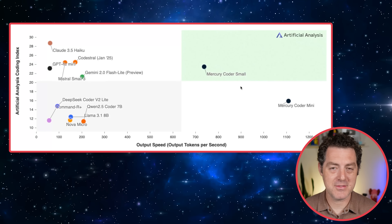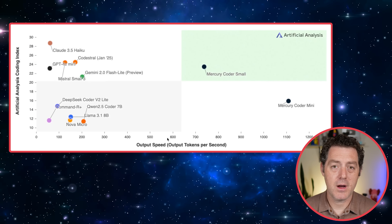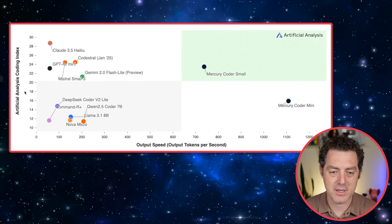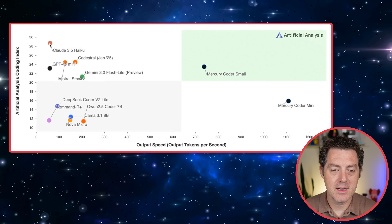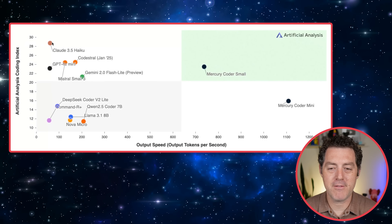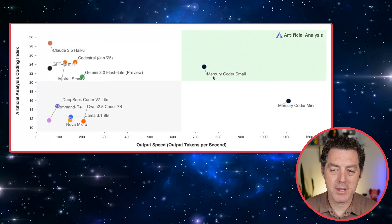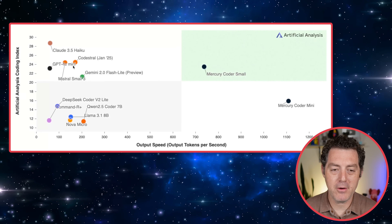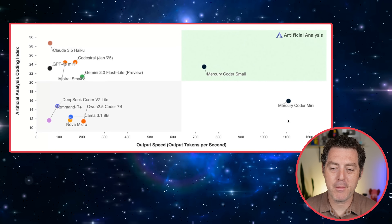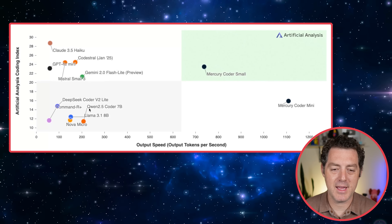How does it perform? We have benchmarks from Artificial Analysis. On the x-axis is output speed; on the y-axis is the coding index. All the way in the top left, slow output speed but very high score: Claude 3.5 Haiku. Way over here with insane output speeds we have Mercury Coder Small, which is about equal with GPT-4o mini, and Mercury Coder Mini above 1,100 tokens per second, roughly equal with DeepSeek Coder V2 Lite and other small models.